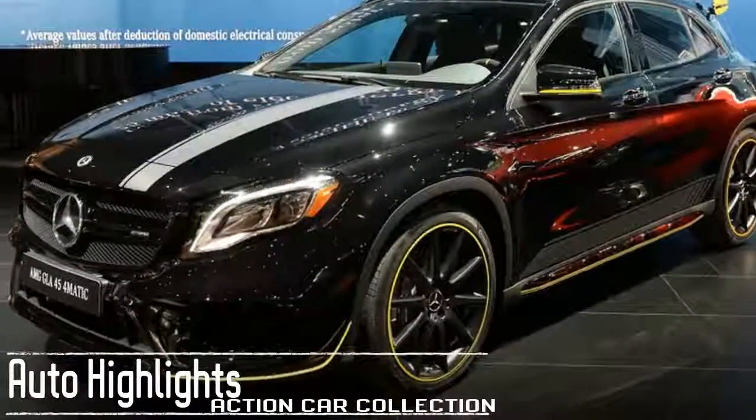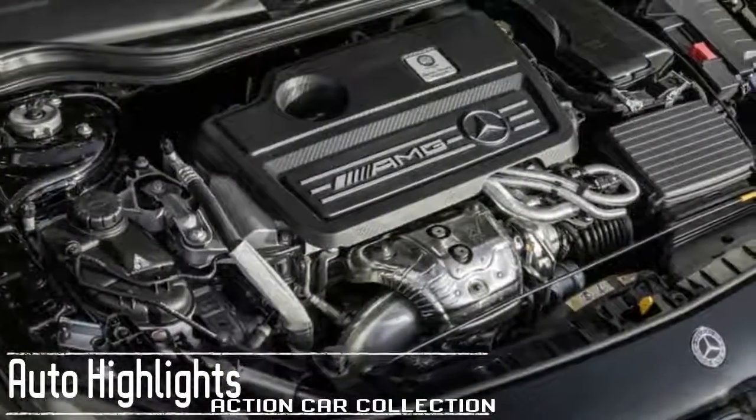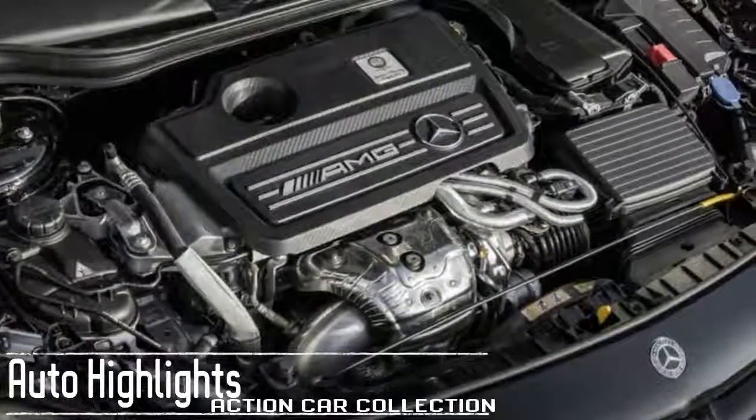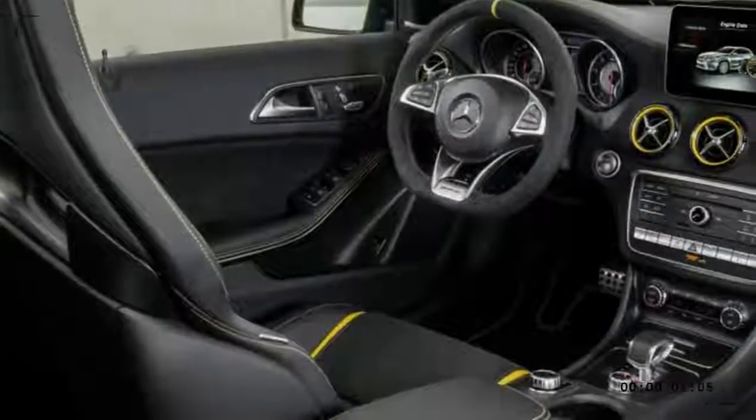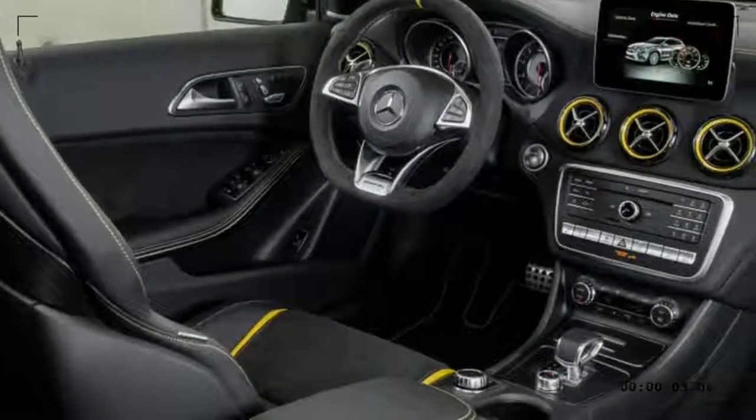For 2018, it's redesigned, gaining new looks inside and out and new features such as LED headlamps, an available 300 680-degree camera, and an available hands-free liftgate.